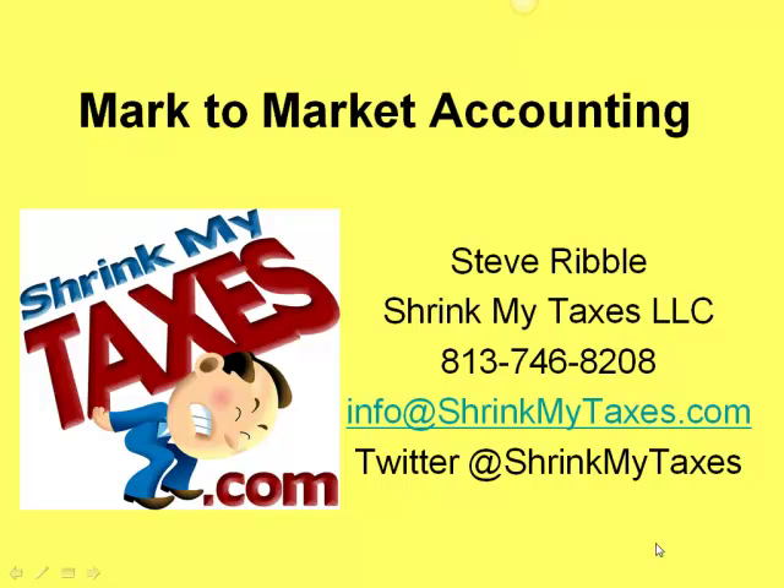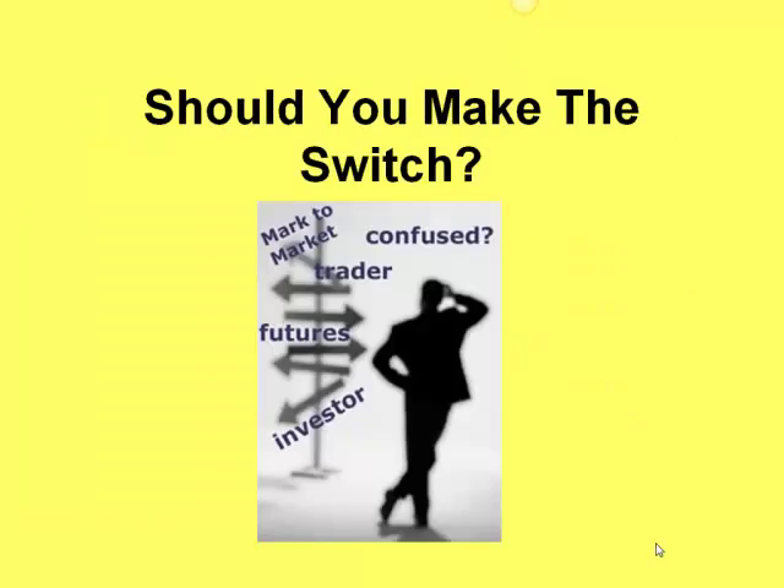Hello Traders, Steve Ribble with ShrinkMyTaxes bringing you a quick video on mark to market accounting. At this time of year, one of the biggest questions I tend to get is should a trader make the switch to mark to market? There's no cut and dry answer here because every trader has different circumstances, so I put together this video to help you make a more informed decision.